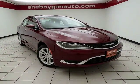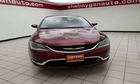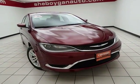Welcome to Sheboygan Chevrolet Chrysler Center. Today's special is a Chrysler certified 2016 Chrysler 200 Limited, stock number B7250X.